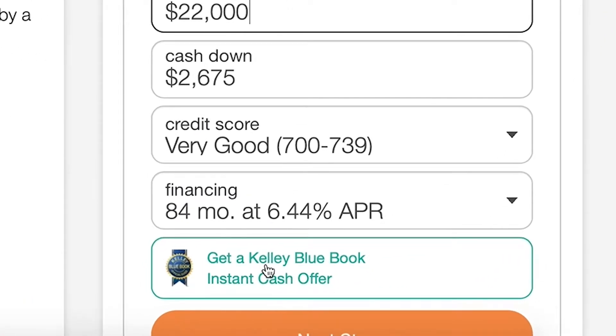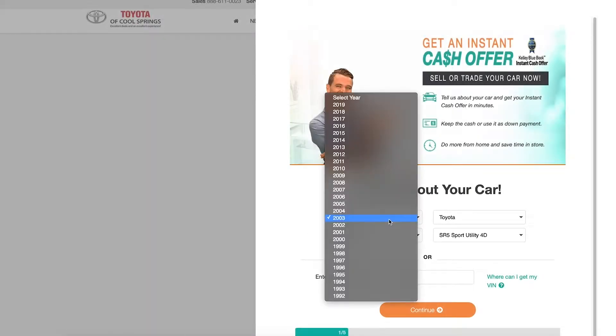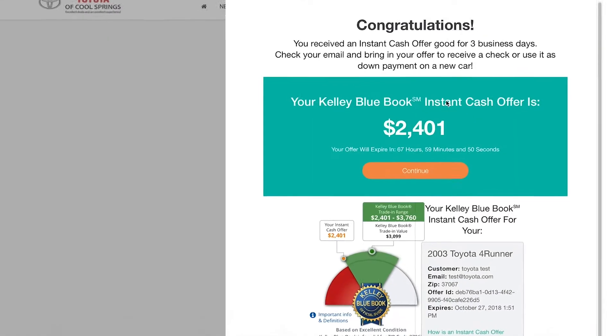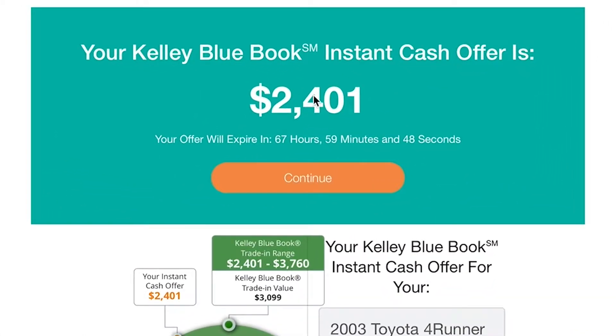And don't forget about our awesome Kelley Blue Book instant cash offer. All you have to do is enter all the information about your current vehicle that you're wanting to trade in, and at the end you'll get an instant cash offer to add on to your purchase.